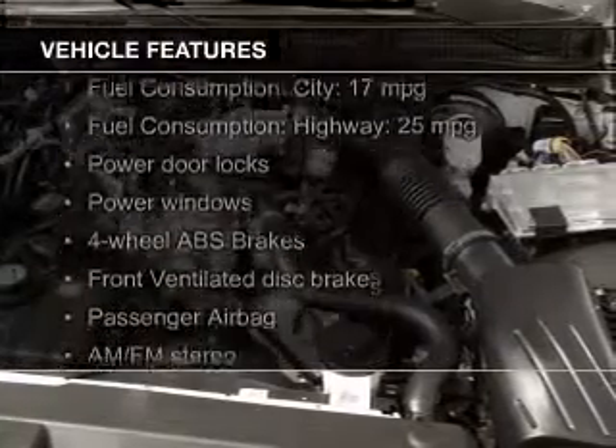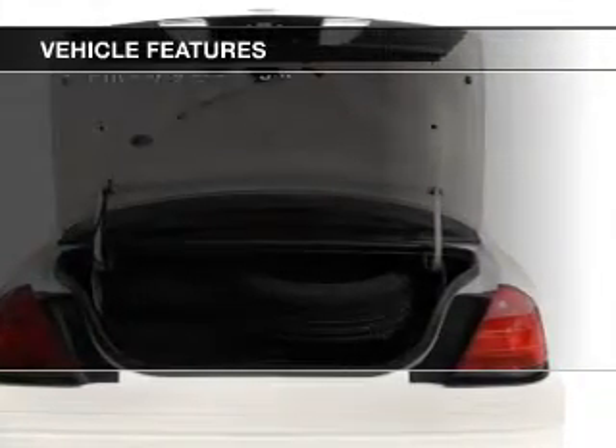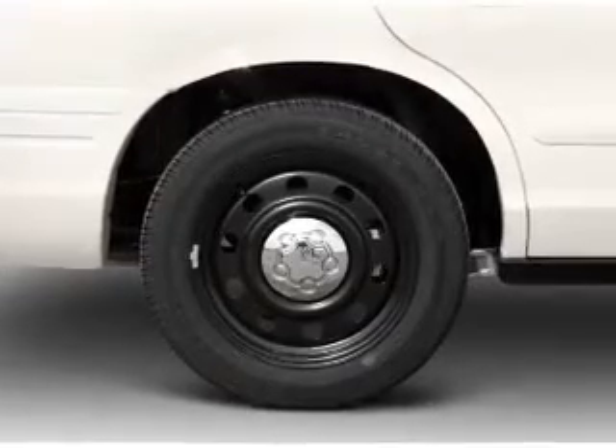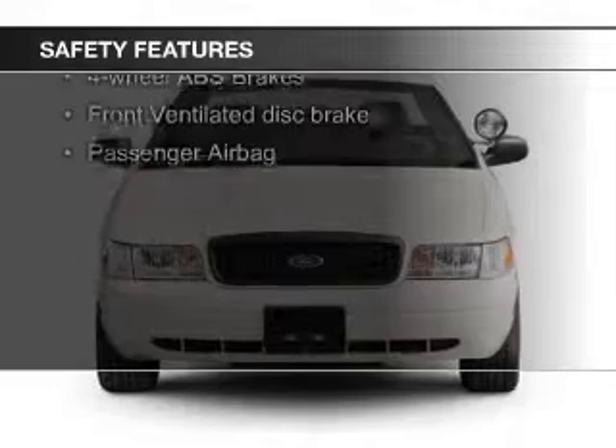The features include heavy-duty suspension, an adjustable tilt steering wheel, privacy glass, air conditioning, power door locks, power windows, power steering, and AM-FM stereo. Safety was made a priority with these features: